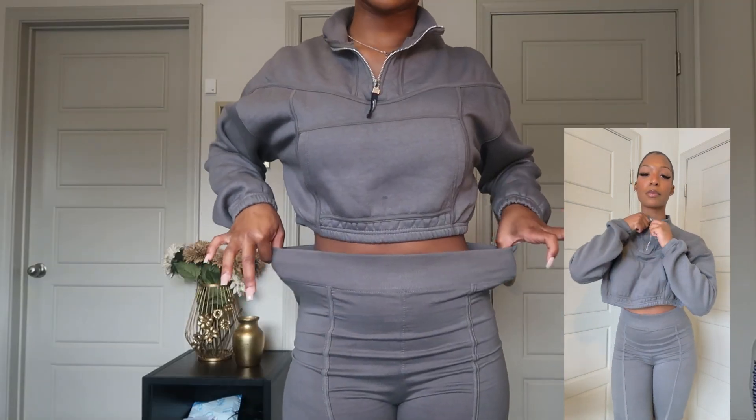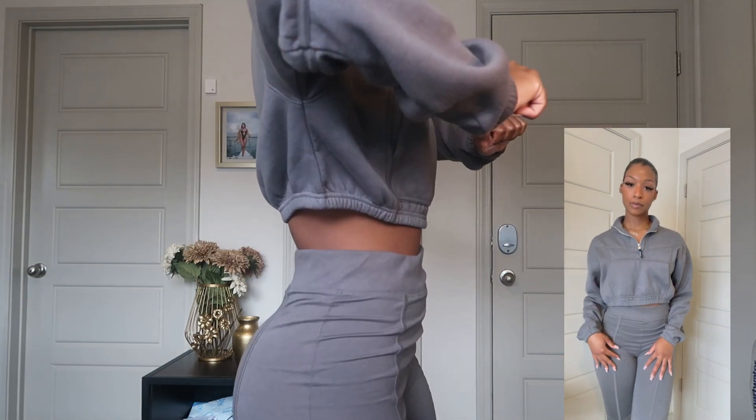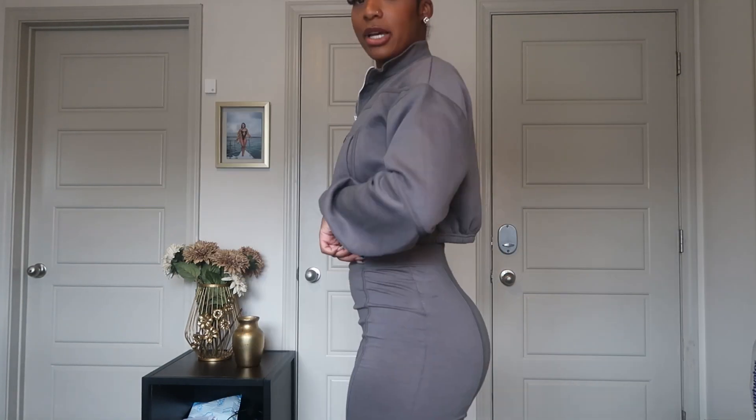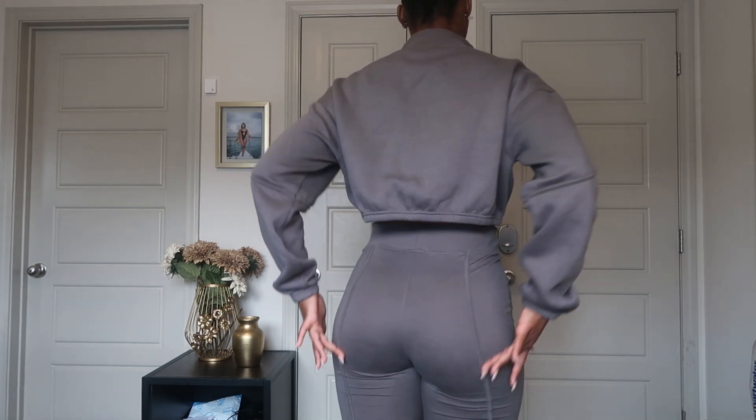It's very comfortable, I love this. Here's what it looks like zipped up, it's so cute. And here are the leggings — hugs, okay, period. The waist is going nowhere. I love the detailing, I love the color, love the material, it's very comfortable, it's not thin quality at all. I give this set definitely a 10 out of 10, period.